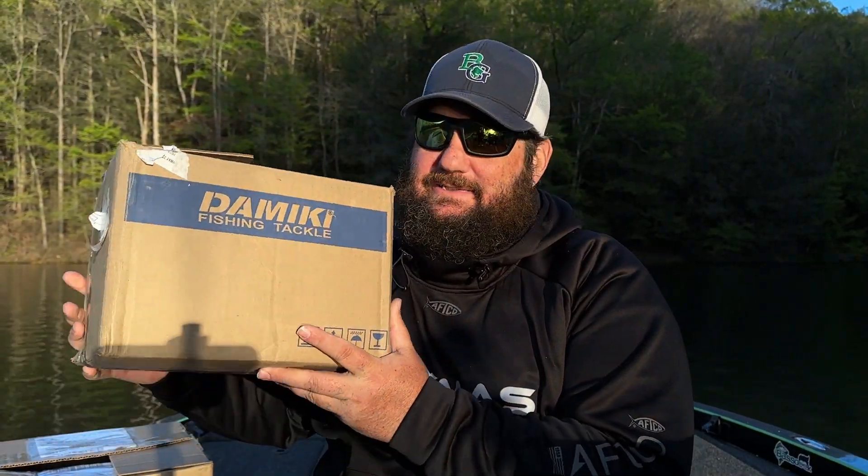Check it out guys, Damiki has sent me two boxes — this box is heavy! Damiki Fishing Tackle has sent me some stuff. You guys know I have done a ton of videos talking about the Damiki and the Damiki rig. It's a big deal where I'm from. I love fishing, I've been fishing it for years, and now they have sent me some gear.